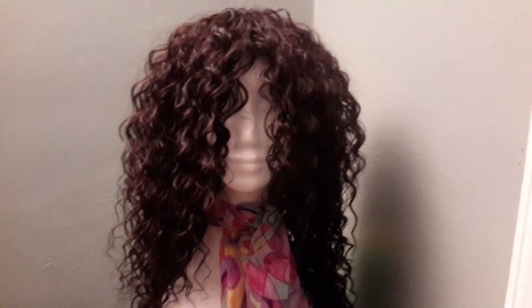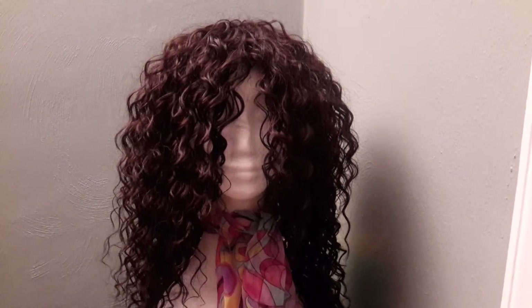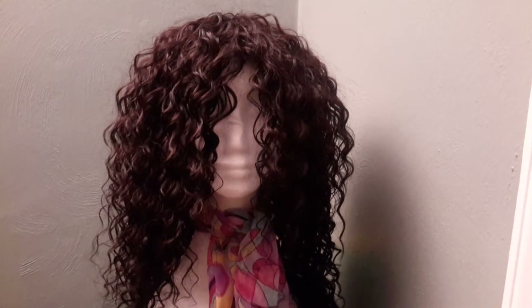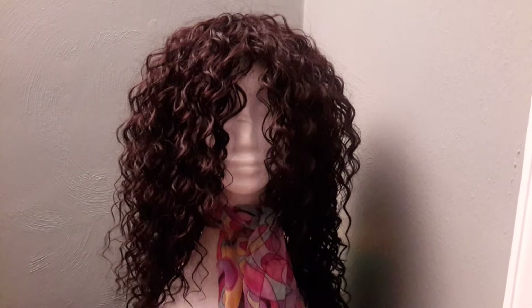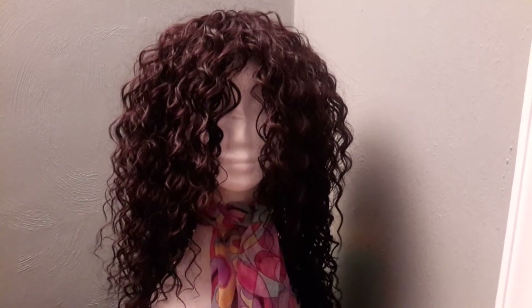And back to the front. If you are interested in purchasing her, definitely inbox me at tshairco@gmail.com, or you can also inbox me on my Facebook page which is under T&S Hair Co Custom Wigs.